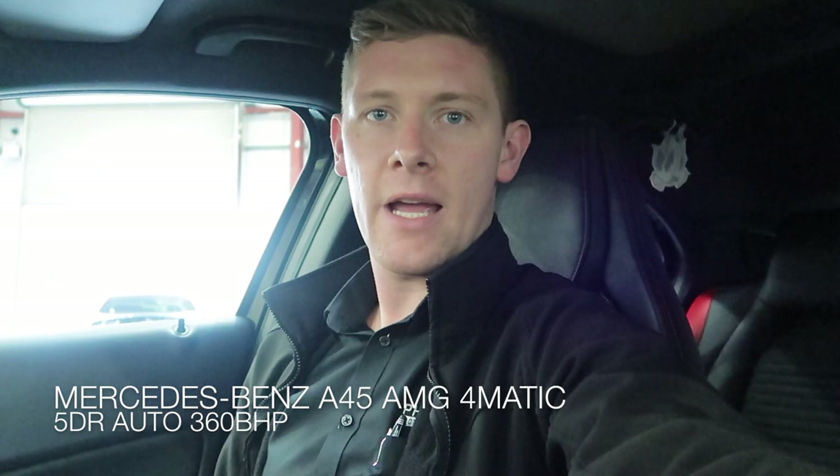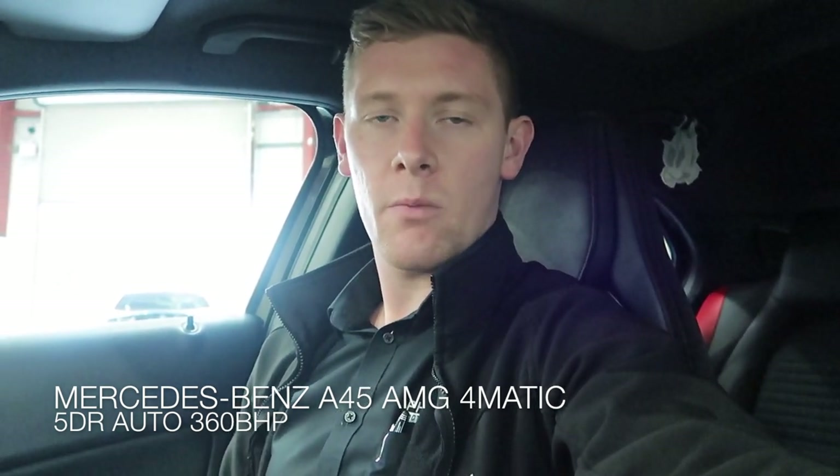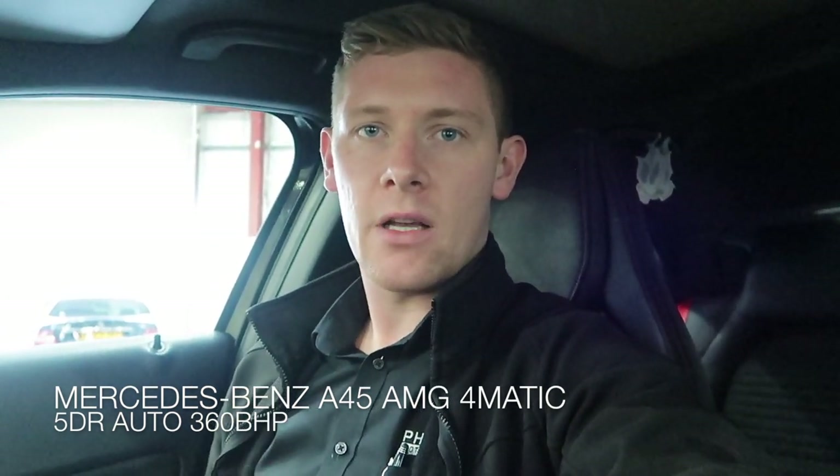How are you doing everyone? Welcome to Fanta Motor Company. Today's just a quick look around the Mercedes-Benz A45 AMG. It's a 4MATIC four-wheel drive automatic with 360 brake horsepower. I'll show you around the outside and then we'll have a look inside the vehicle and show you what the car's all about.